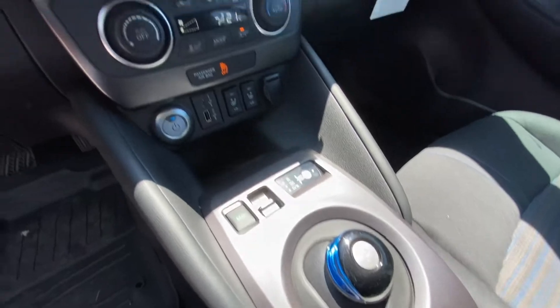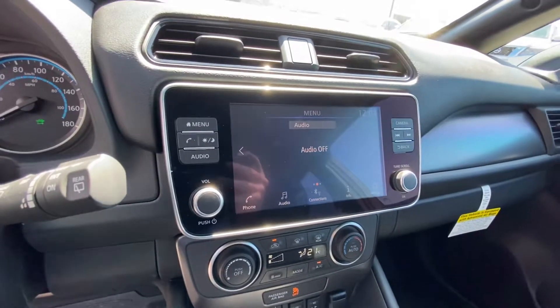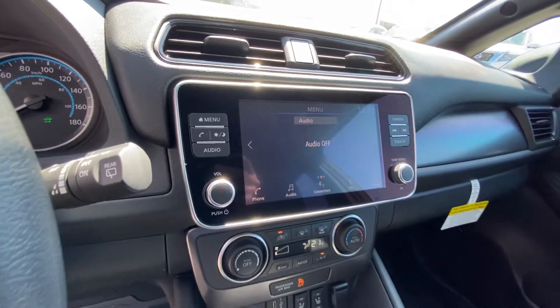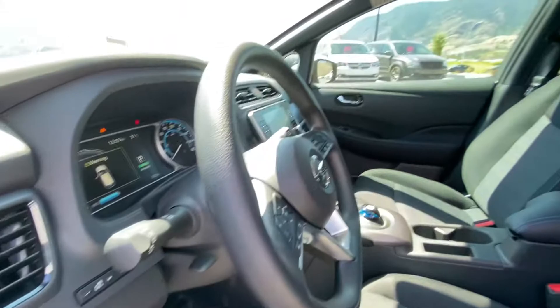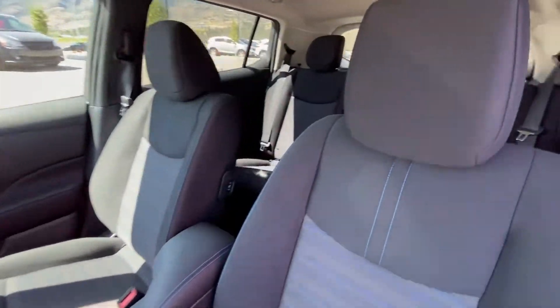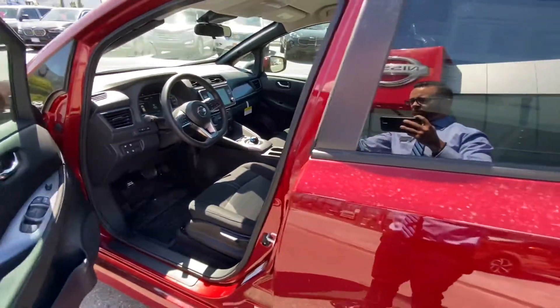There's your shifter, you get your heated seats, your Apple CarPlay and Android Auto available screen, heated steering wheel, a whole bunch of extra goodies, auto headlights. Overall, just a very nice vehicle, very safe vehicle as well. You've got airbags all the way around it — it's a five-star crash-rated vehicle.